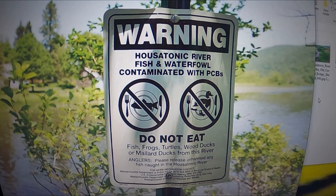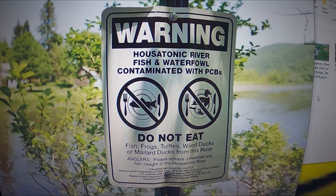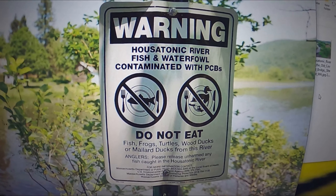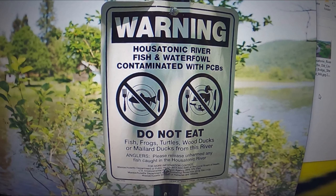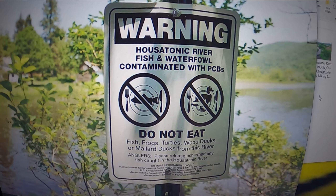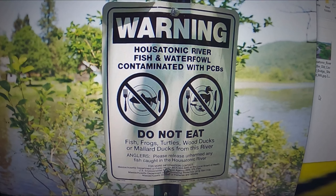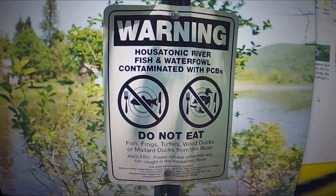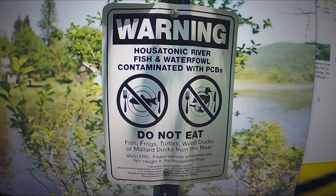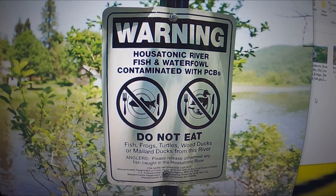The river is getting cleaner. You can actually swim in it now. It says you can eat one fish a year, though I probably wouldn't eat out of it yet. Nature is kind of healing itself with some help from humans. Up near Pittsfield, for a long stretch, they have dug out the river and cleaned it up — I think they took out eight feet of riverbed to get rid of the PCBs.